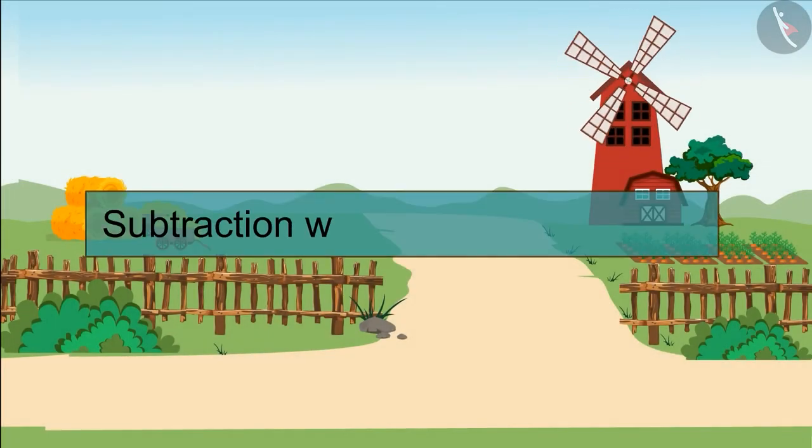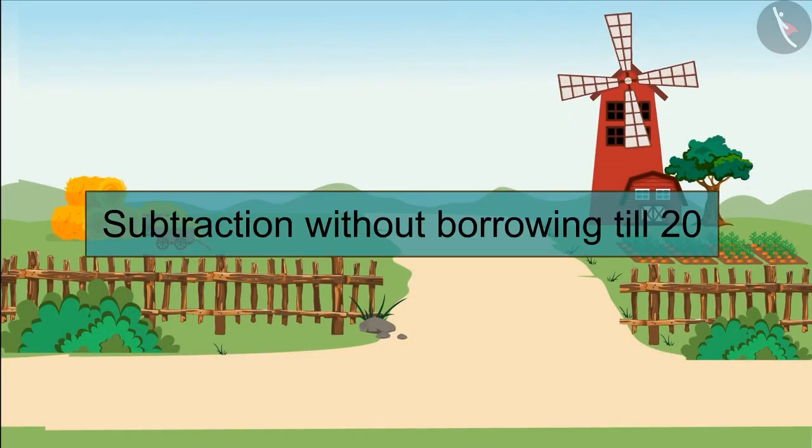Welcome children. Today we will learn subtraction without borrowing till 20.